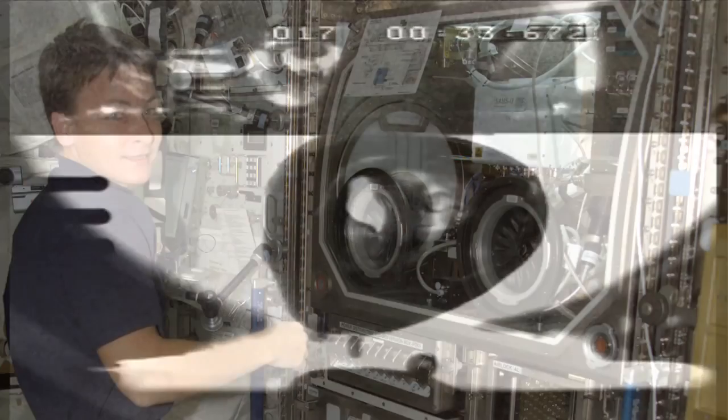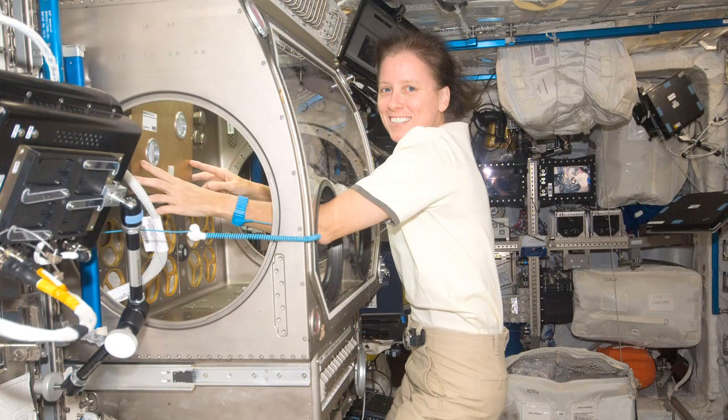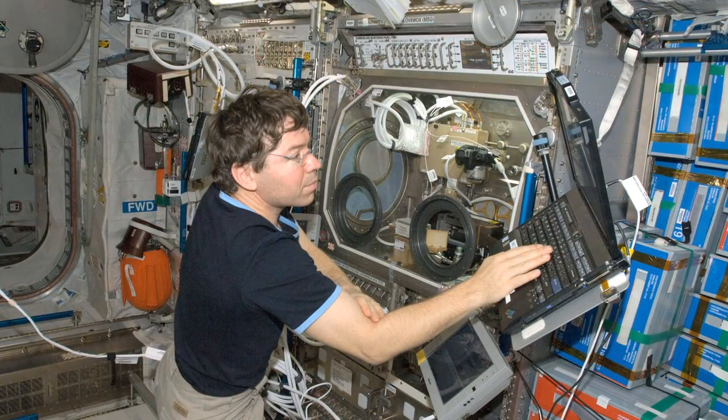The high-speed cameras in the BXF capture the growth, detachment, and motion of two types of vapor bubbles: small individual bubbles, and larger bubbles that have merged together. Without the Microgravity Science Glovebox aboard the ISS, there wouldn't be a safe way to work with dangerous materials and conditions to carry out these compelling experiments.